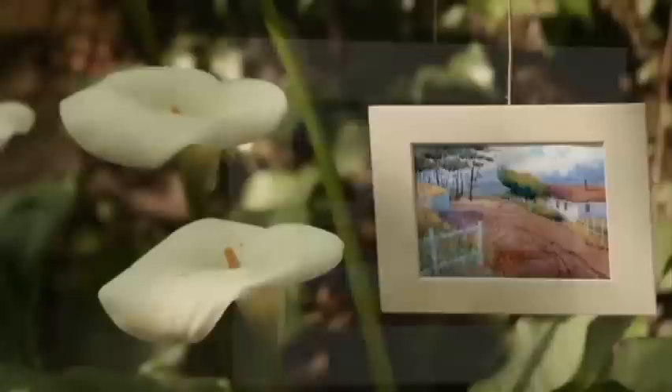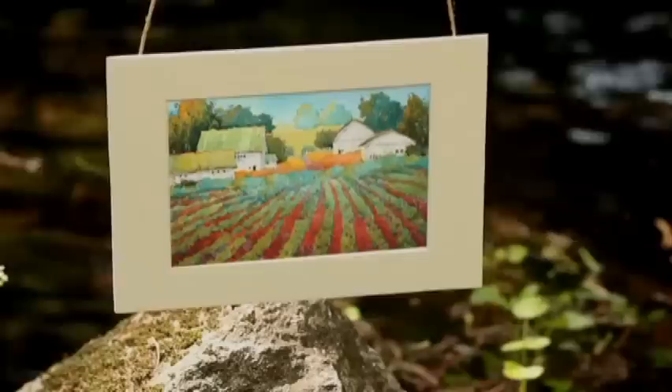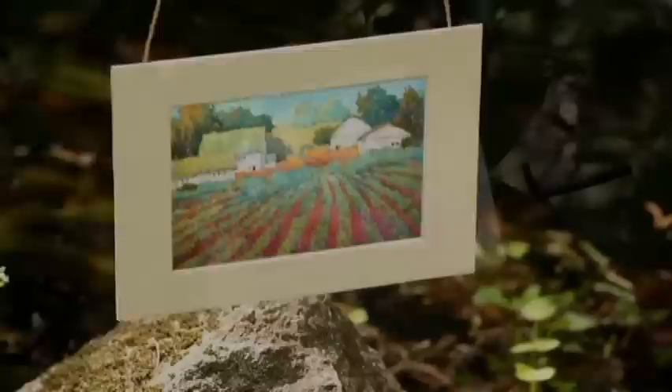Joyce Hicks' ability to transform ordinary landscape scenes into beautiful works of art has made her an internationally acclaimed artist. Her dynamic brushwork and expressive use of color combine in a unique way, giving her paintings a fresh, welcoming look that is easily recognizable.